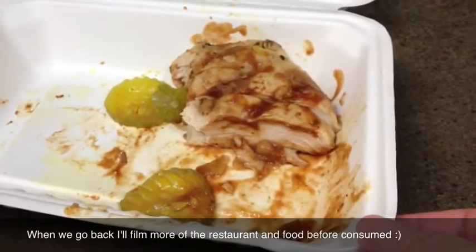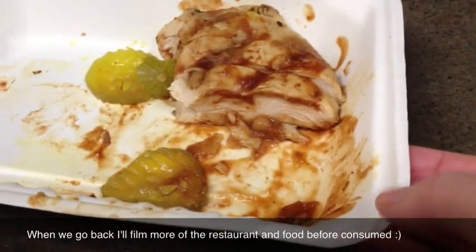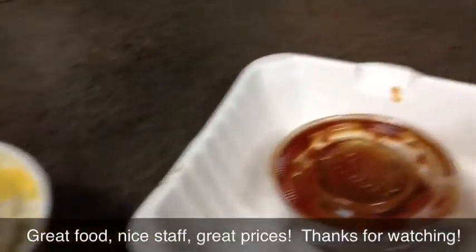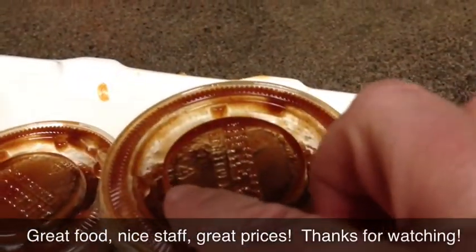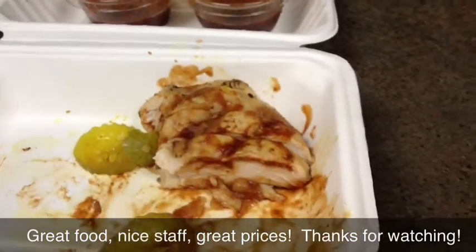One more thing I wanted to say about this is the container is not plastic — it's more of a paper-ish container, so it's good for the environment. As are both of these sauce containers; they're plastic but they're recyclable — they've got the recycle emblem on them. So yay for them for caring about the environment.